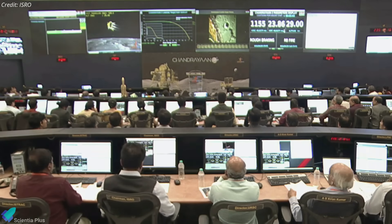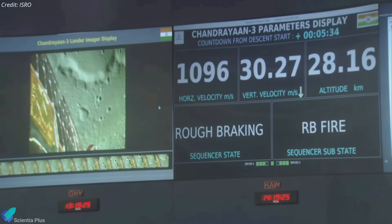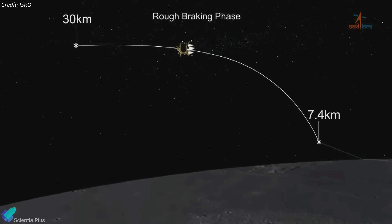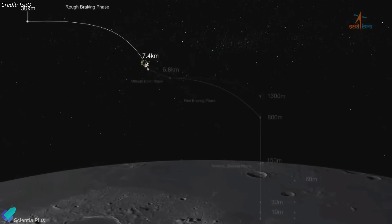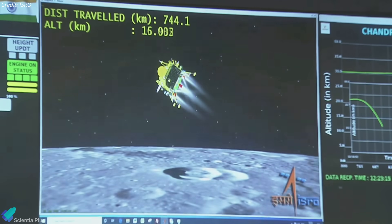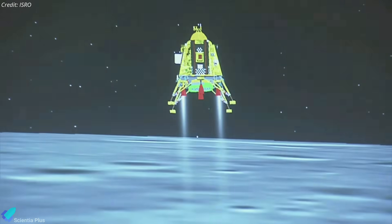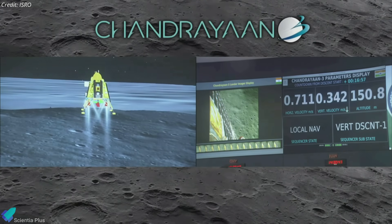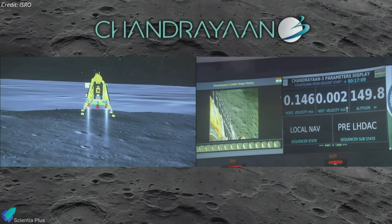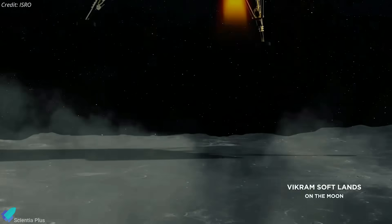On August 23, mission control at ISRO's headquarters in Bengaluru commanded the lander to begin its descent to the lunar surface, activating its fully automatic landing system. Once the powered descent began, the lander first braked to reduce its height from 30 kilometers to 800 meters above the lunar surface. In preparation for landing, the lander adjusted its orientation so that its altimeters, which measure height to the surface in real-time, face downward. Vikram paused at 150 meters to allow onboard cameras to check for boulders or hazards in the landing zone. The autonomous navigation system then commanded the lander to resume its descent, and the spacecraft touched down in its target landing area at around 70 degrees south latitude.